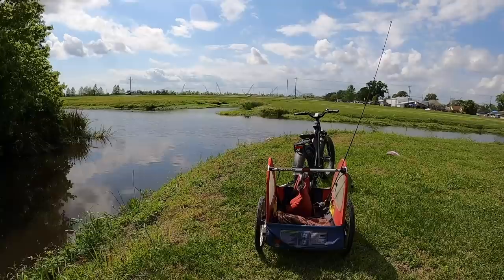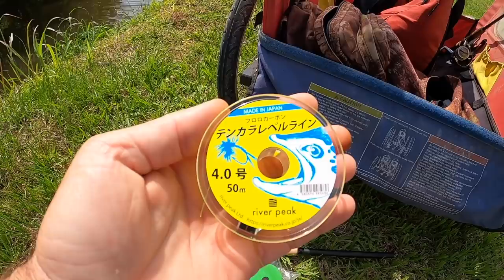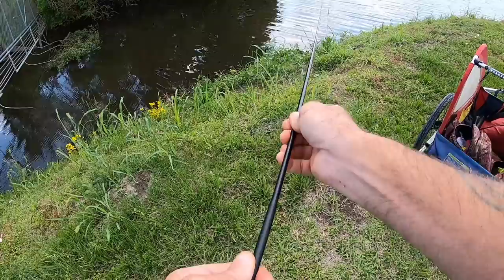We're going to explore this area. I mostly want to tenkara fish out here, but I did bring an ultralight and some worms. I'm going to be testing this — I just got it, bought it off Amazon. It's River Peak, 50 meters of level line, and I want to see how I like it.